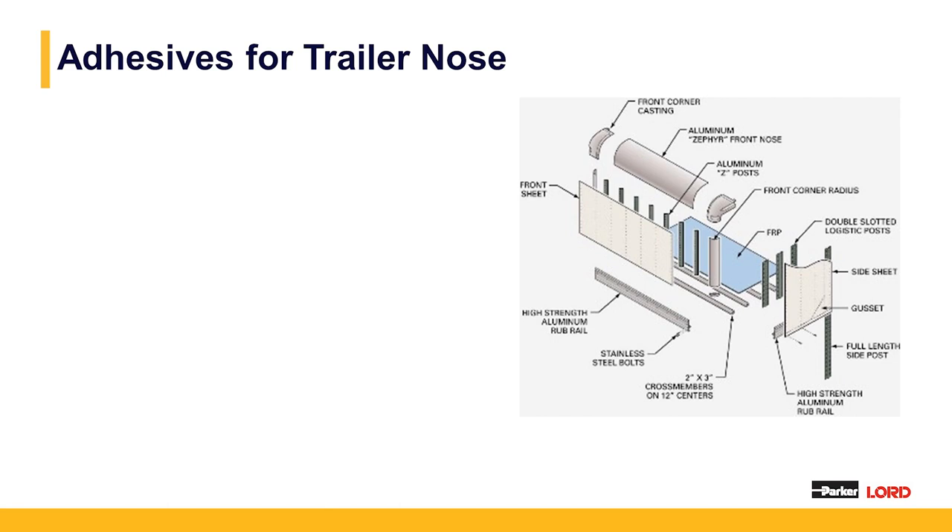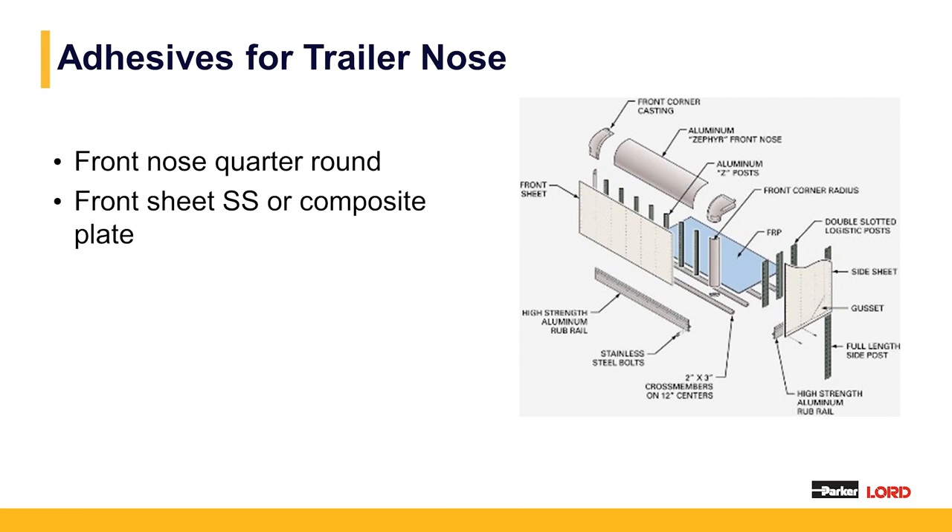For adhesive trailer nose applications, we'd use either the 400 series, MaxLock, or 850 series. Areas where we can apply adhesives and replace mechanical fasteners include the front nose quarter round — typically aluminum or polished stainless steel — the stainless steel sheet enclosing the entire front end cap, or the composite plates themselves in a shiplap bond. We also look at bonding upper and lower extrusions and corner caps, whether plastic or casting. We go through with the individual manufacturer and perform testing to make sure the adhesive is appropriate, replacing mechanical fastening and eliminating the need to drill holes and then seal them.